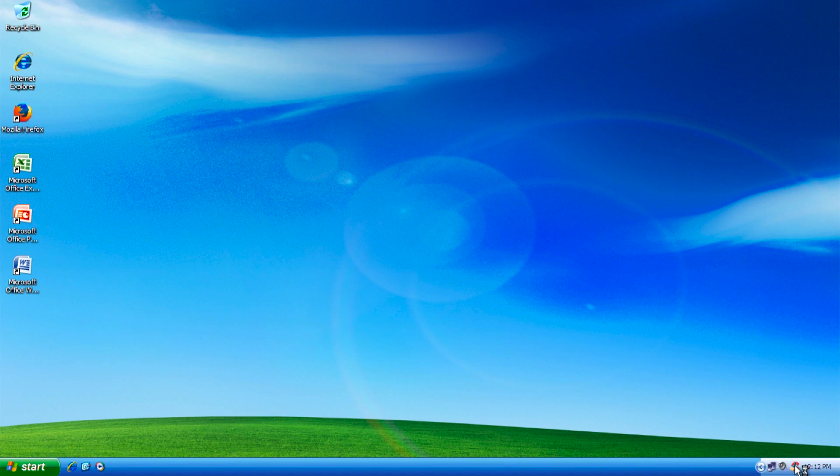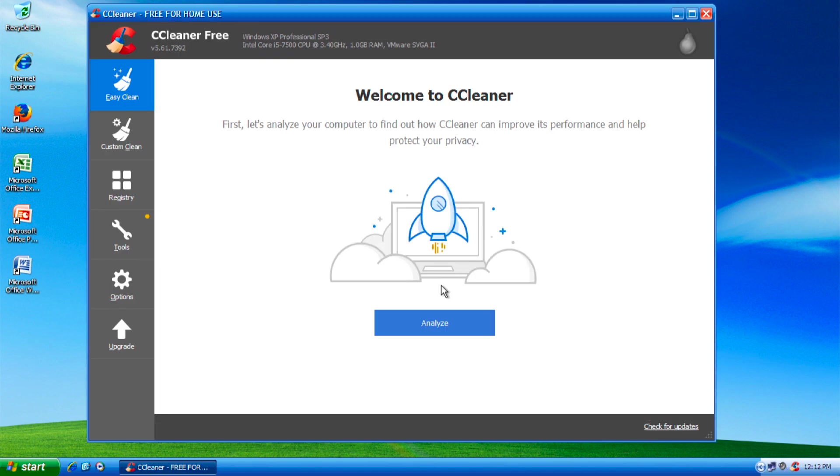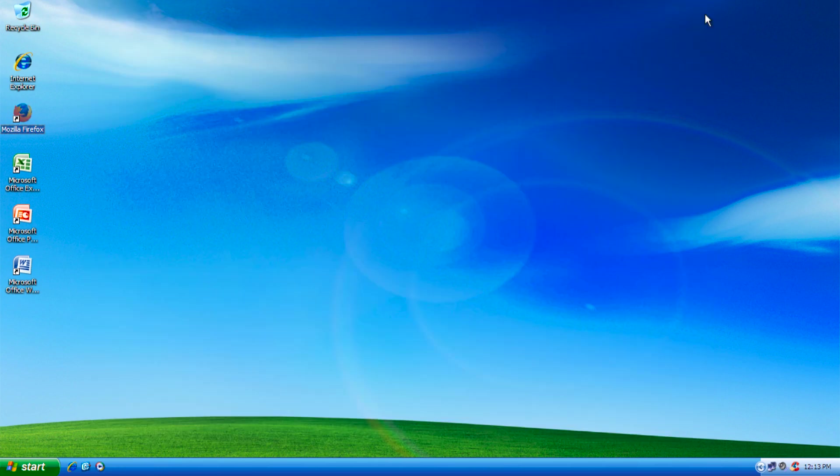Let's go ahead and show you CCleaner — even though CCleaner has nothing to do with the modern internet. CCleaner actually still supports Windows XP. This is version 5.61.7392. Probably by the time this video is out, there may be another version of CCleaner that no longer supports XP.